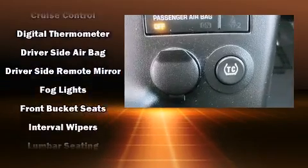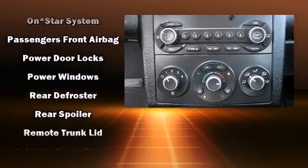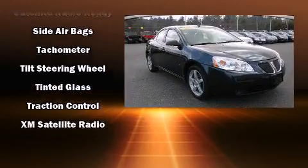Passengers are protected by various safety and security features, including dual front impact airbags with occupant sensing airbag, head curtain airbags, traction control, a security system, and four-wheel disc brakes with ABS.